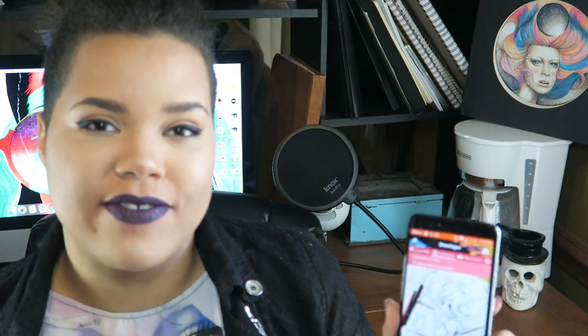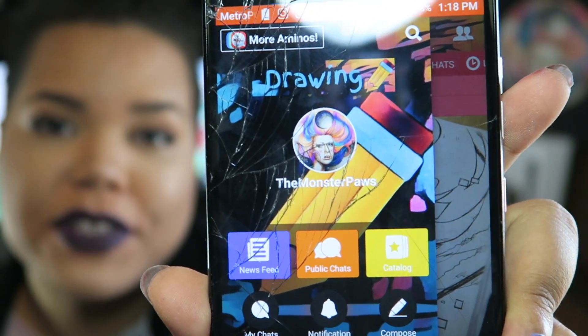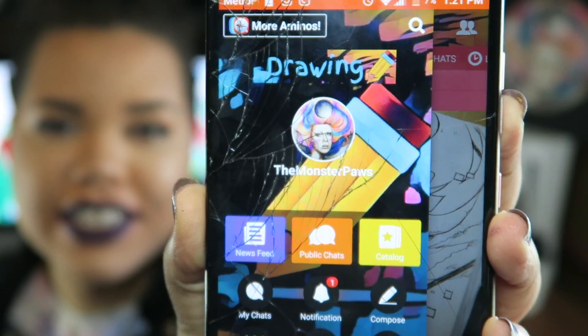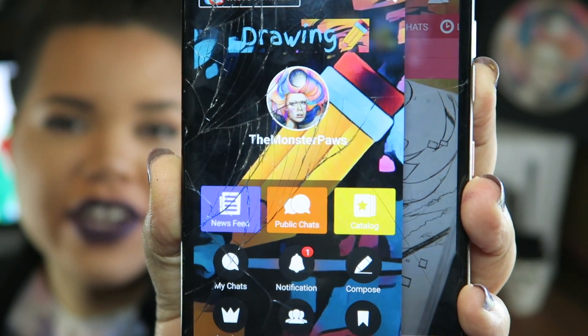Drawing Amino is available on both Android and iOS devices. I will have a link in the description below if you'd like to download it. You can follow me — my username is TheMonsterPaws. And thanks to Drawing Amino for sponsoring this video.